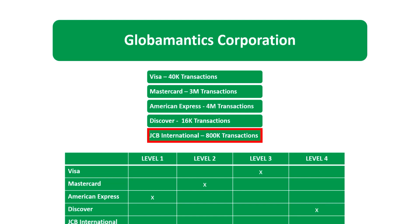For JCB International, we have 800,000 transactions per year. Remember that JCB International only has two levels: Merchant Level 1 is one million or more transactions, and Merchant Level 2 is less than one million transactions per year. So 800,000 transactions falls into Merchant Level 2.